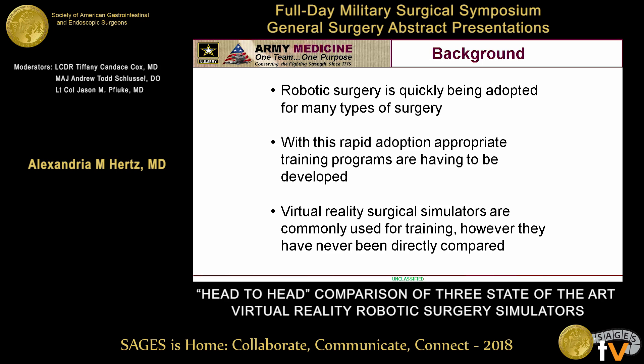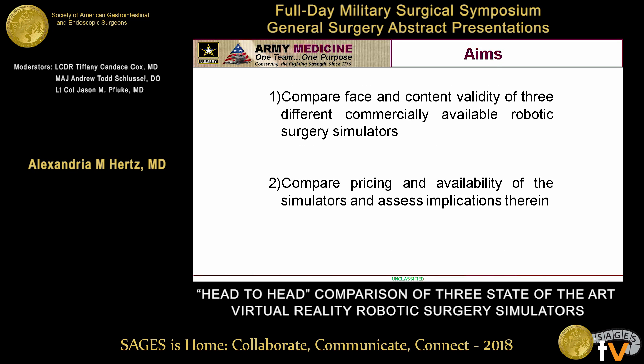Virtual reality surgical simulators are one of the leading ways currently to aid with training, but they've never been directly compared across the different surgical simulators. So our aims in the study were to compare the face and content validity of three different commercially available robotic surgery simulators. There are actually five total — two are not available in the United States and were excluded from our discussion — and then compare pricing and availability of the simulators and assess those implications.